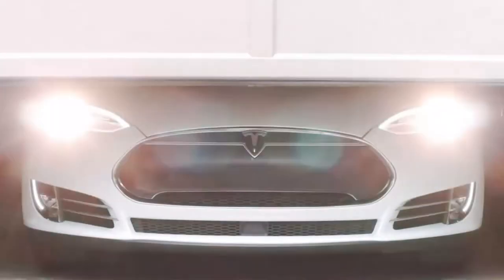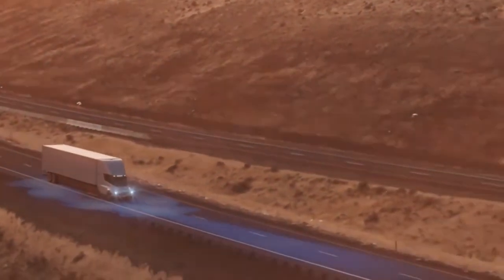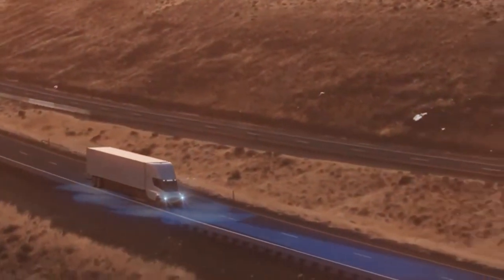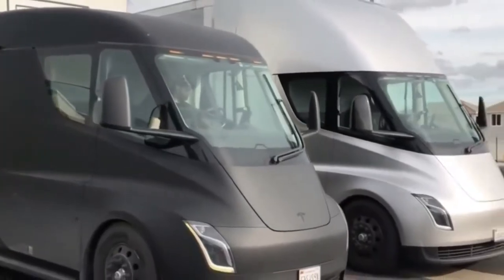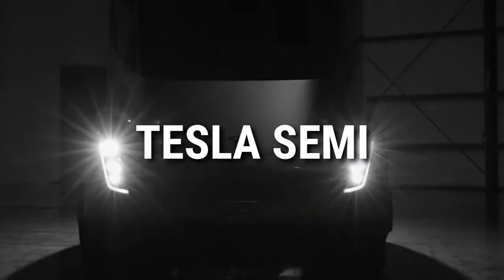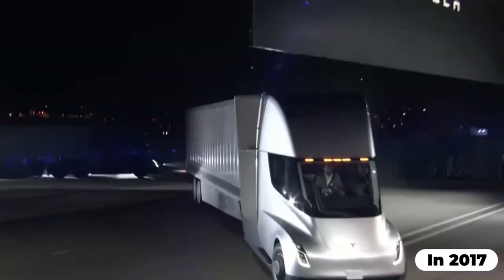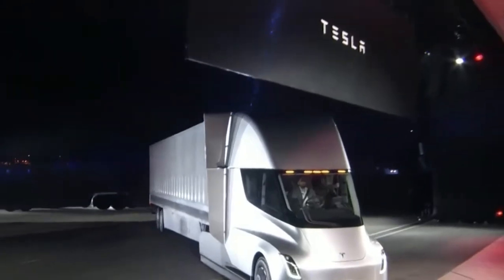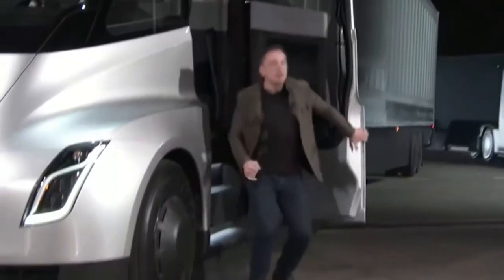Tesla has managed to surprise their audience by revealing newer and better models every couple of years. The weight and excitement they create for the unveiling is what makes their cars even more desired by customers. One example recently released is the Tesla Semi, which has been in talks since 2017. So what exactly makes this Semi so special, and why is it one of the most recommended Tesla models by experts?